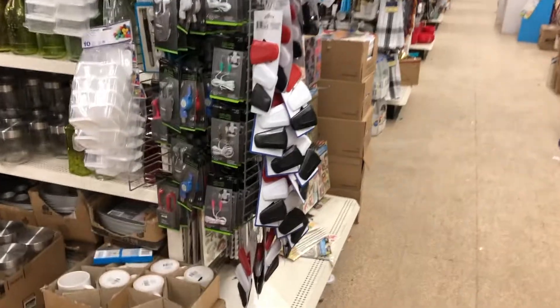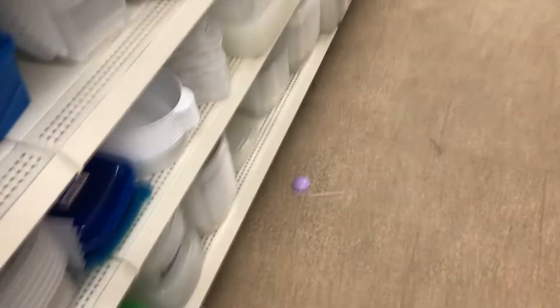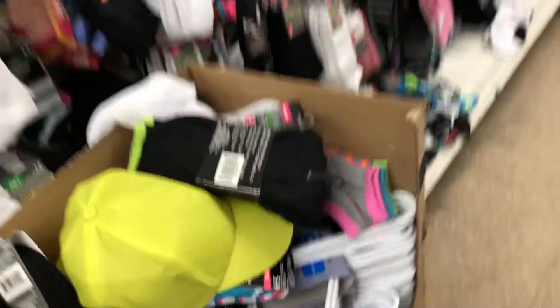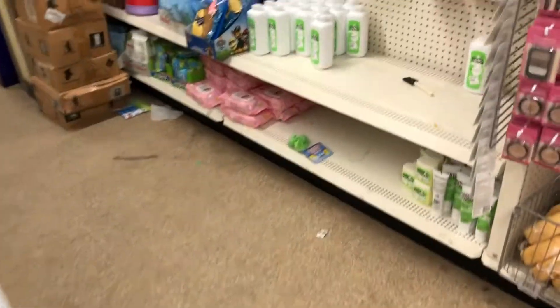Just some more random boxes piled up. Trying to look at the glasses and the Tupperware — more stuff on the ground. Here's the sock section with stuff thrown all over the place, more boxes and junk on the floor, scarves on the floor, and just more random boxes all over the place with people throwing stuff wherever.